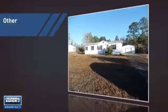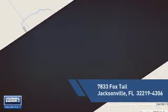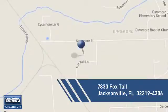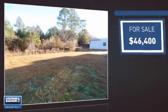This listing has great potential. It's located in the Jacksonville area, currently listed at just over $45,000.